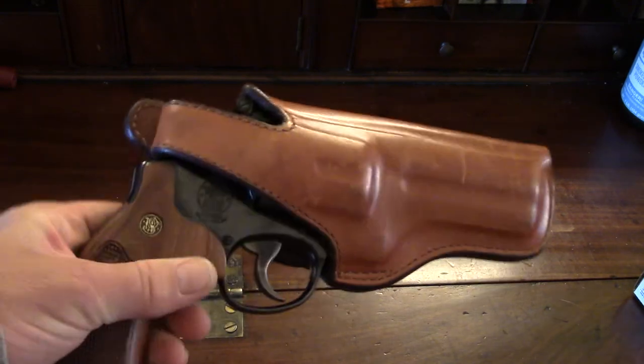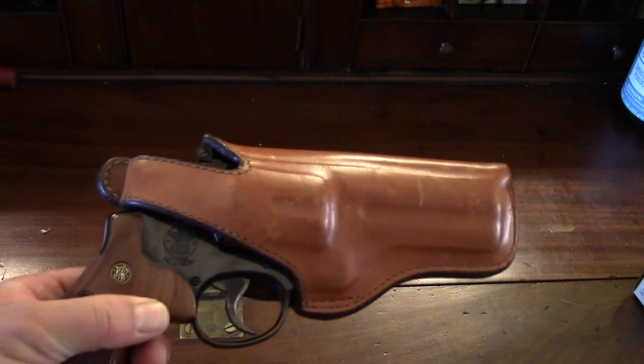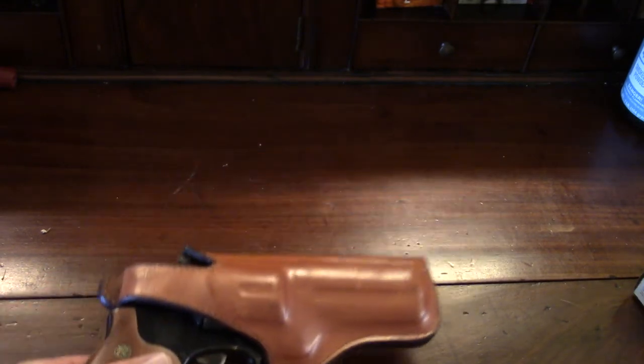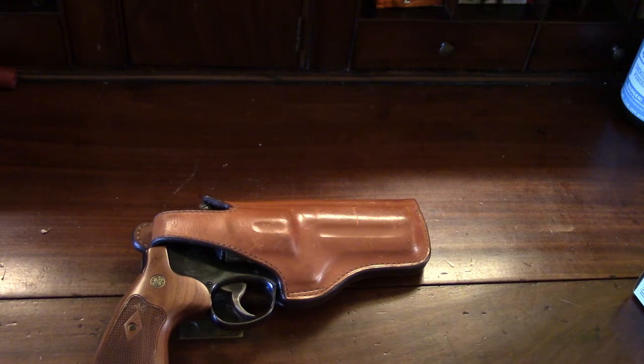Along those lines, I finally found a holster — actually it's a Bianchi, it's used. I found it at a gun show. We had a gun show here this weekend in Missoula, this past weekend. It's Wednesday, April 15th, 2015, and we had a gun show here in town this past weekend, and I was really quite pleased.